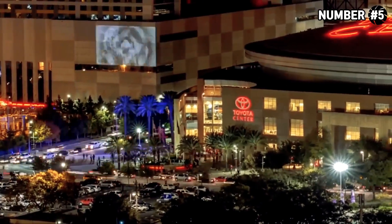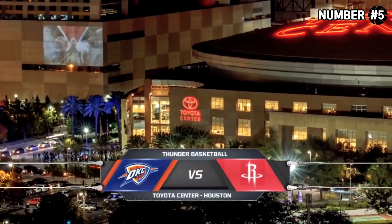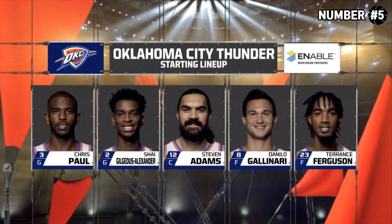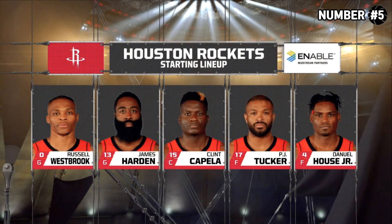A warm night here in downtown Houston at the Toyota Center. Game number four this season for the Thunder, third game in four nights, on the back end of a back-to-back. Starters first for the Thunder, announced by head coach Billy Donovan. No changes in the backcourt. For the Houston Rockets, announced by head coach Mike D'Antoni in his fourth year.